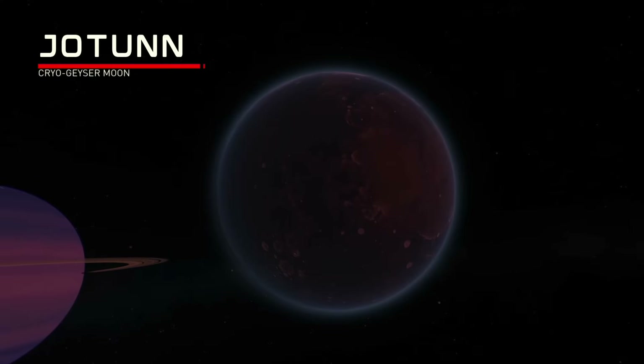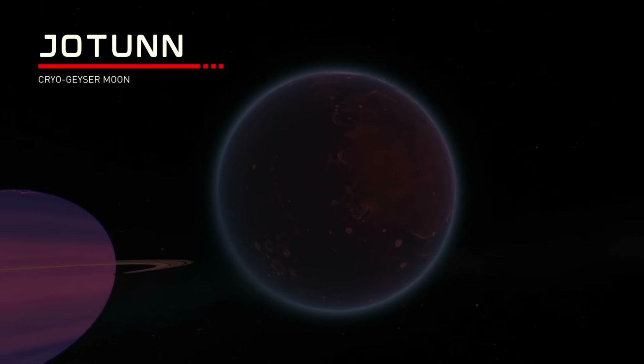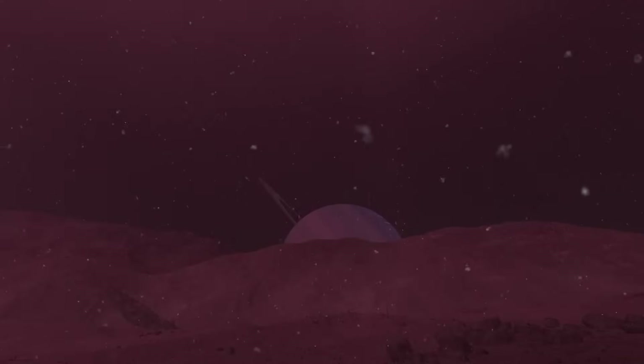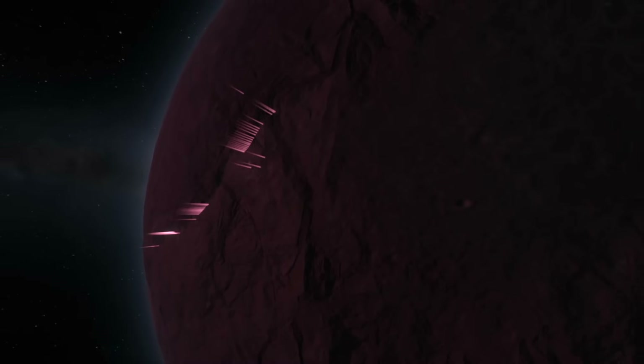The second moon of Kalos is Yotun, which might be my favorite object in this planet pack — either this one or Iris. It has a really awesome-looking surface with cryonic geysers throwing out material into the atmosphere from its subterranean ocean, like those of Europa and Enceladus in real life.